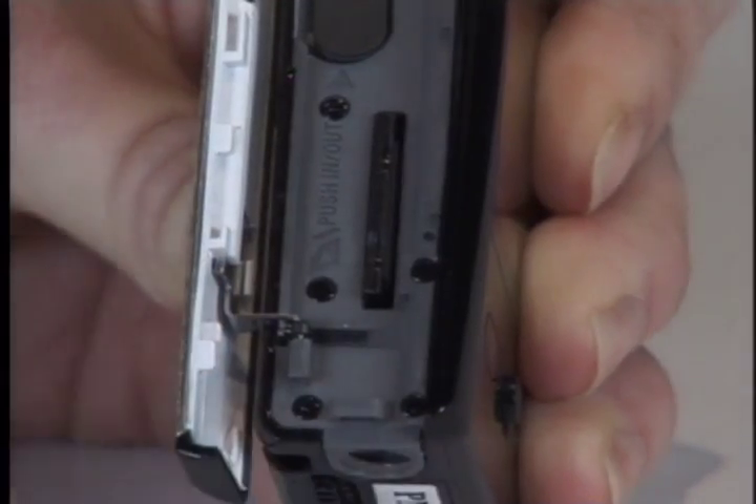You see yourself on the 2.7-inch LCD screen. It also takes 5-megapixel stills, it's got image stabilization, face detection, and a few other bells and whistles.